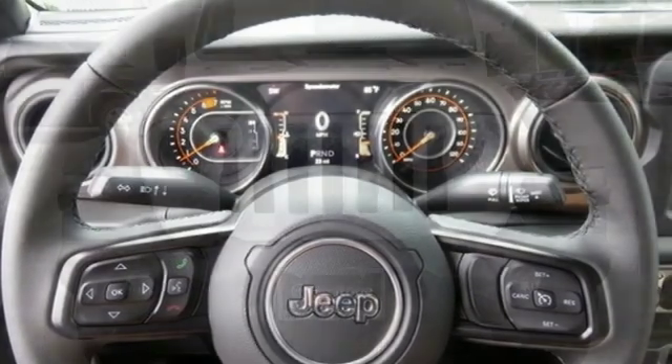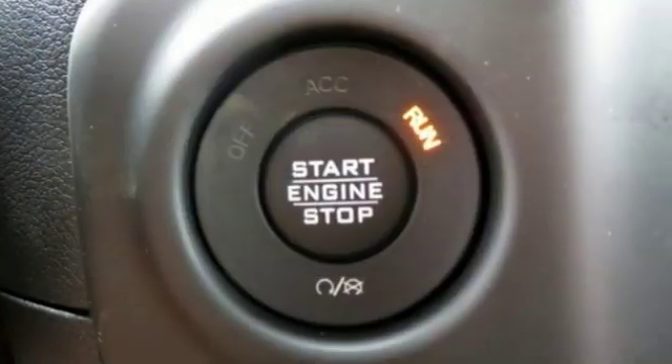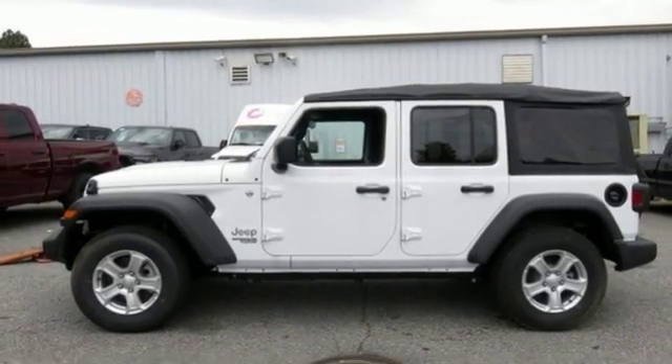It comes nicely equipped with features you'll love: turbo inline four-cylinder engine, dual zone climate control, streaming audio, configurable instrument gauges, manual tilting steering column, and power heated mirrors.